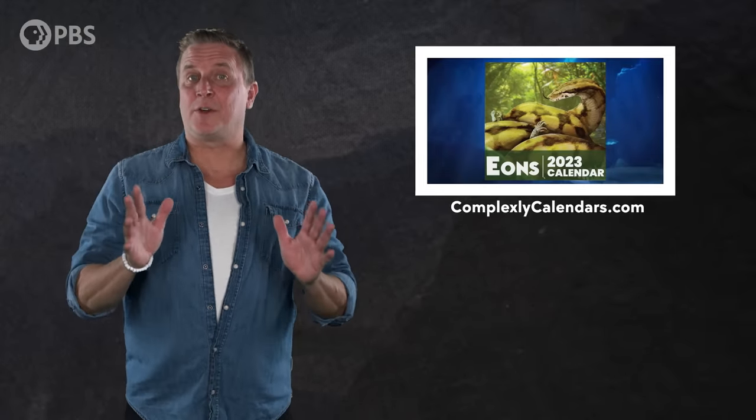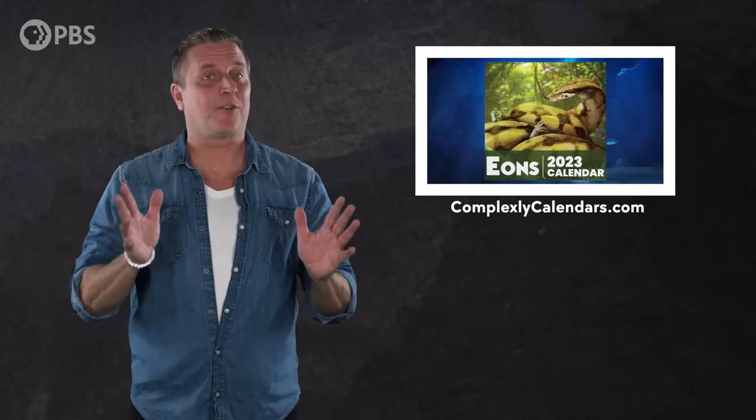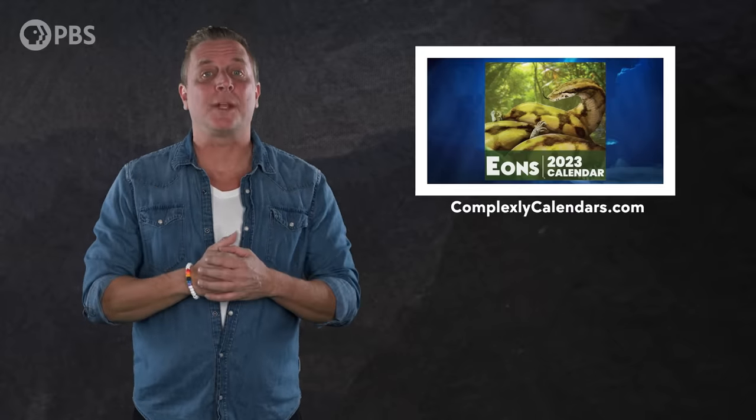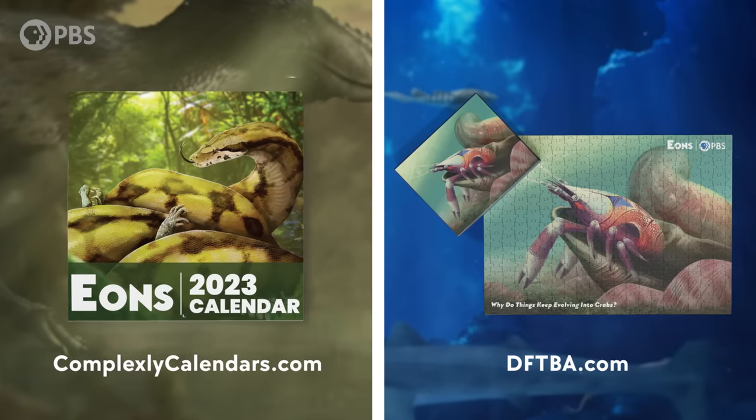Don't forget, our 2023 calendar featuring some of our favorite main characters of paleontology from Classic Eons episodes is available now at ComplexlyCalendars.com. And exciting announcement! We also just released a puzzle! For our first ever puzzle, we're celebrating the process of carcinization, with a reconstruction of what's thought to be the oldest false crab, Platycota. It's available now at DFTBA.com.